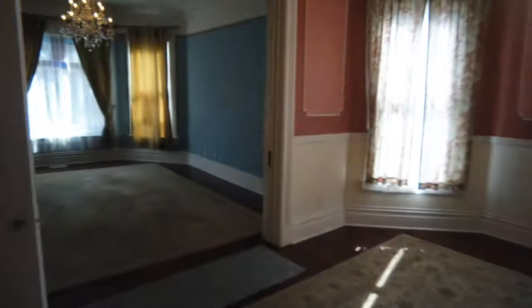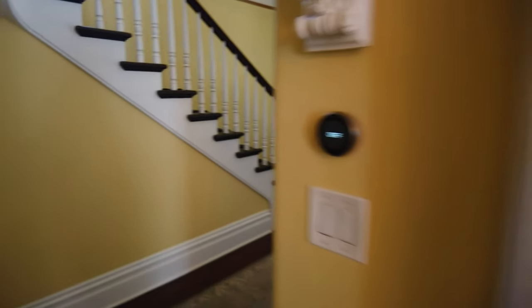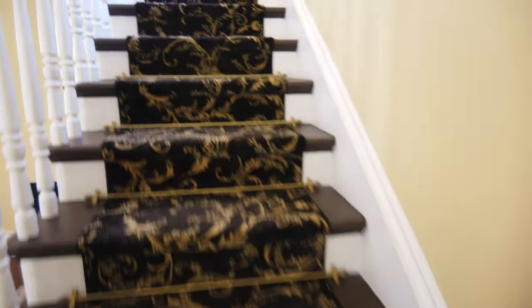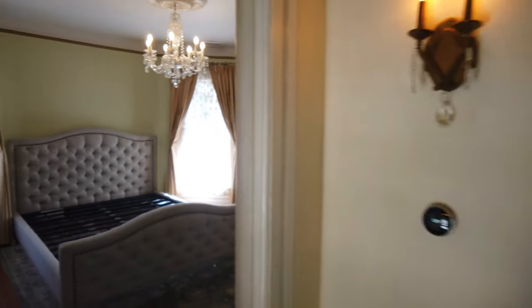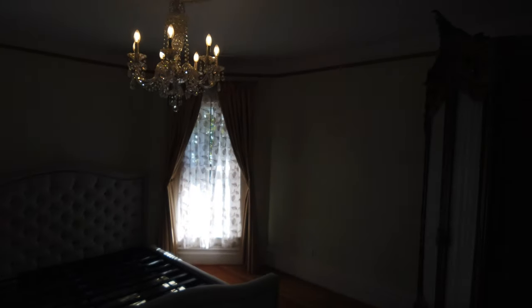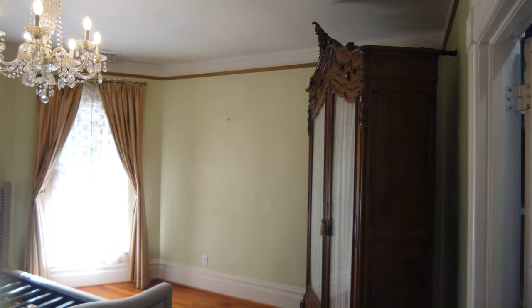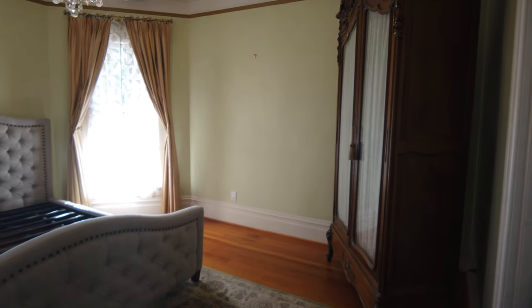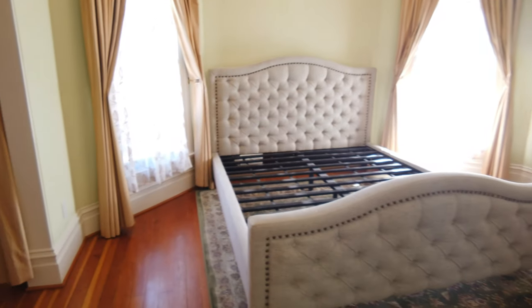Let's go check the second floor. Turning left, it's the master bedroom — a master bedroom with a parlor.